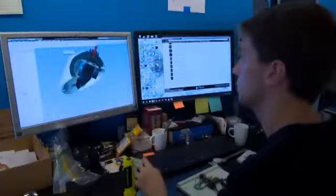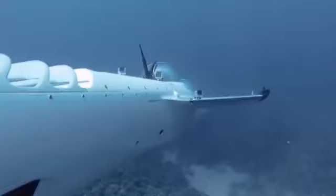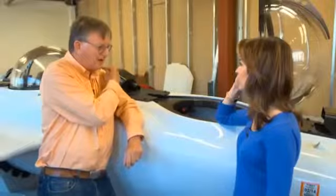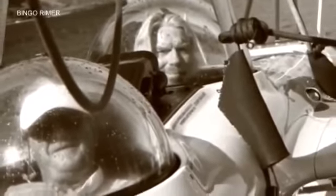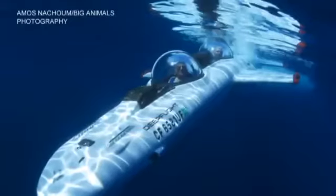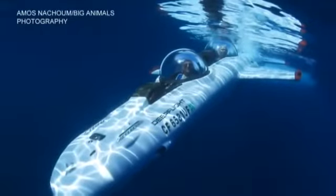Hawkes says what makes his design so special is the way it can fly around to move with the sea life. With Richard Branson in the back, I was supposed to be training him to fly. We were down off Guadalupe, and right off that wing was a shark as big as we were — a big great white shark. Awesome.